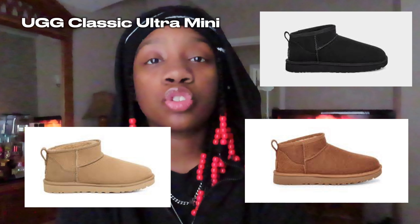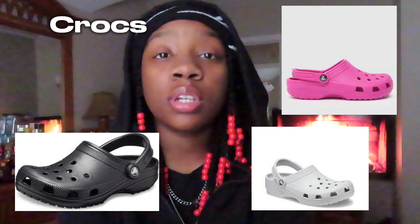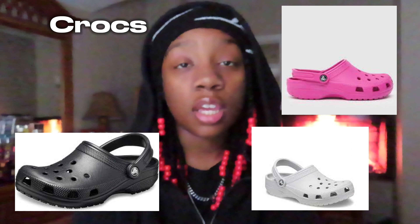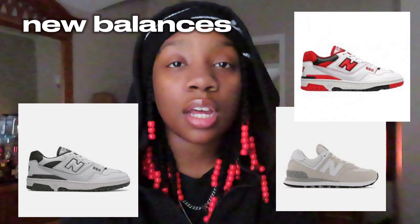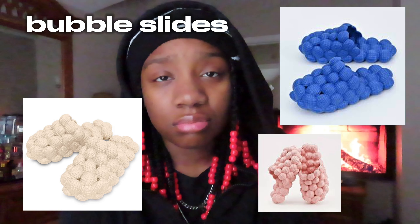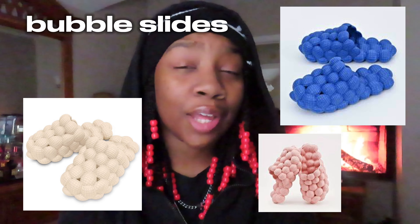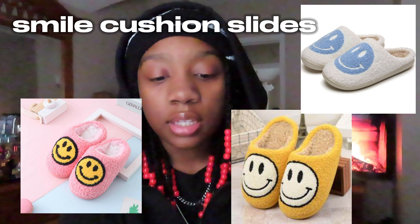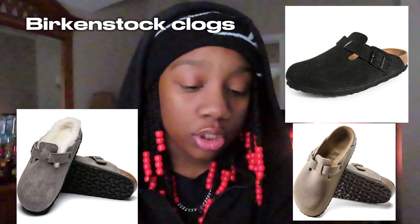Then we have UGG Classic Ultra Minis — these are very popular too. Then we have Crocs; you can never go wrong with a good colored pair of Crocs, it would match anything. We have New Balances — these are coming back in style. Next we have bubble slides, or like golf ball shoes. I don't really know what they're called, but a lot of people like wearing these. Smile Cushion Slides. Next we have Birkenstocks and Birkenstock Clogs.